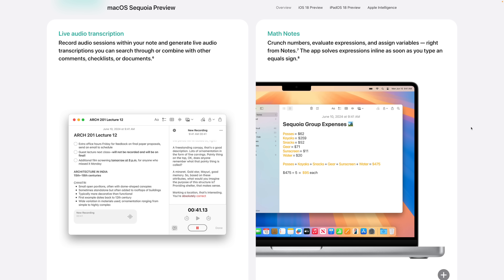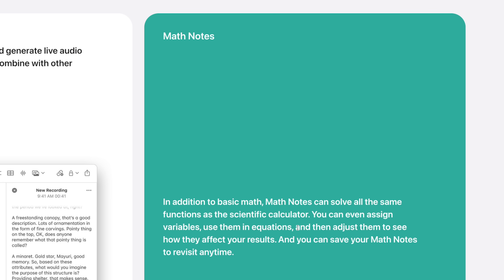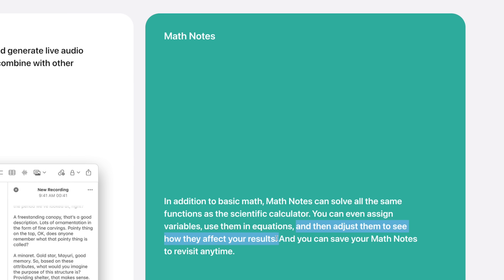And finally, number fifteen: those Math Notes features you saw on iPad will also be available in the stock Notes app in macOS Sequoia, including adjusting equations and seeing the results change in real time. So those are 15 small features amongst many coming to iOS 18, macOS Sequoia, and more.